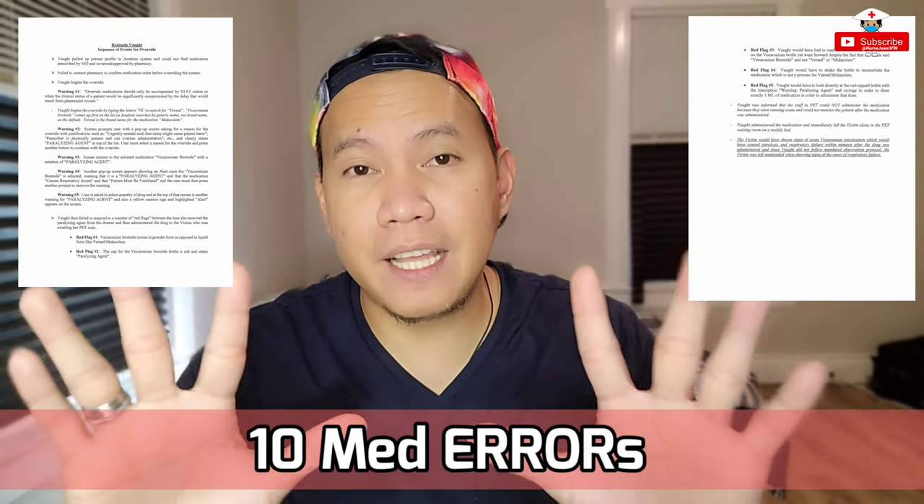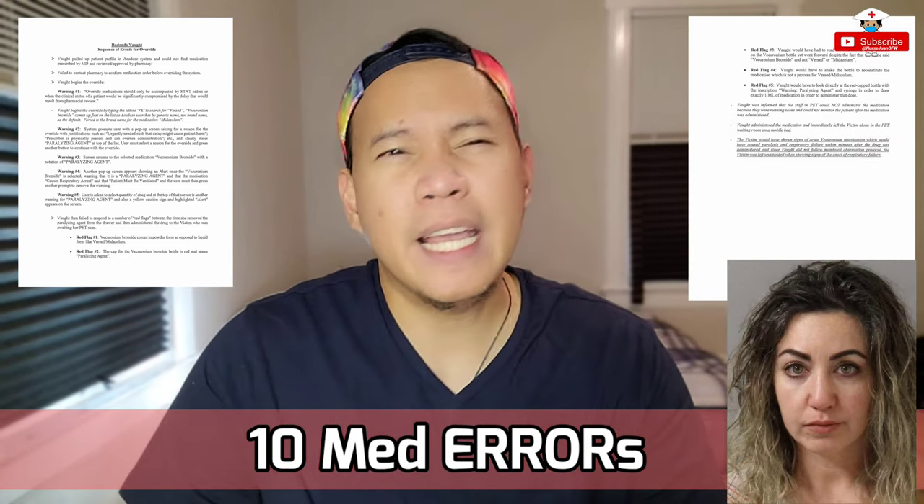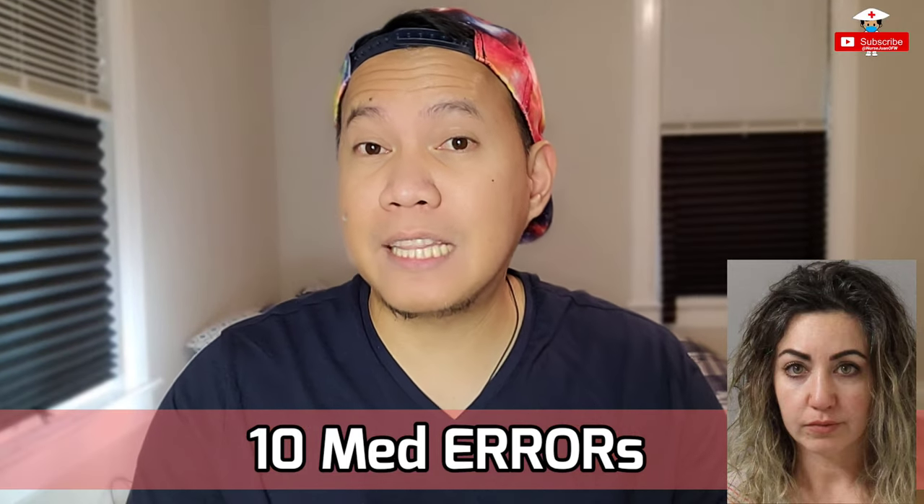Good day, everyone! Today, guys, we're going to discuss a document coming from the District Attorney General regarding the 10 errors committed by a nurse here in the United States named Radonda Vaught, including the five red flags and five warnings which led to the death of that particular patient. This is very controversial because she is being charged criminally here in the United States — not a civil case, rather a criminal case. So, let's start.